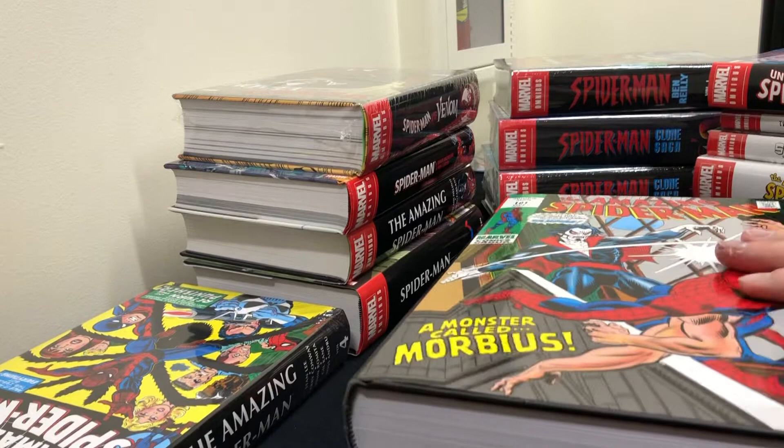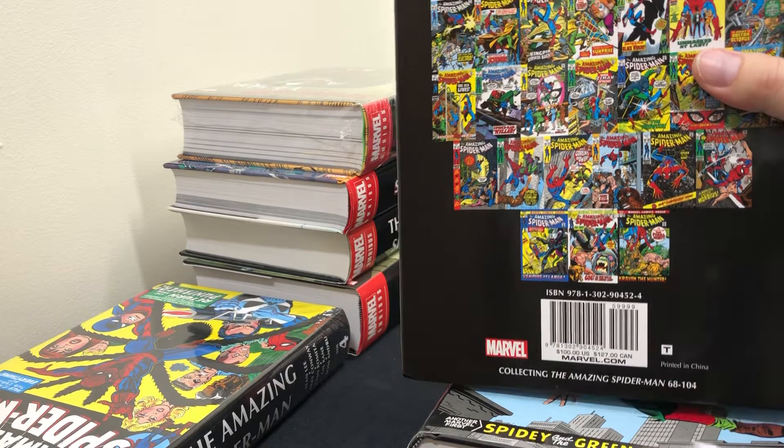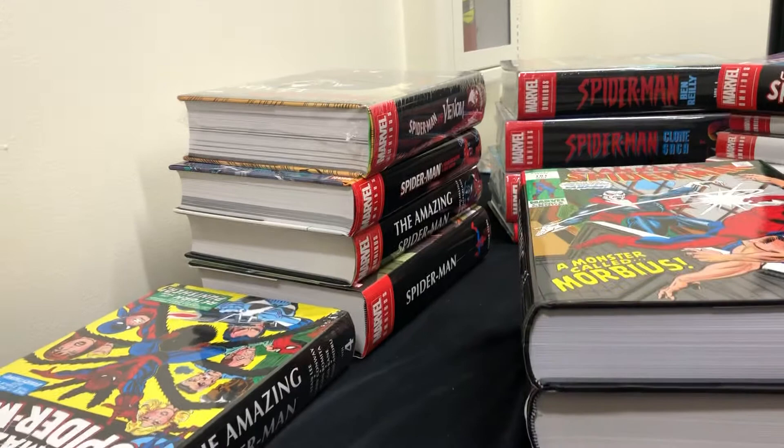This volume is very out of print and hard to find. There is a way to collect a lot of this material in the form of Epic Collections, which go up through issue 93 as of this video — that's Volume 5 of the Epic Collection. So if you want to read Spider-Man in order and can't find the omnibus, get the Epic Collections up through issue 93 and then read issues 94 through 104 separately.